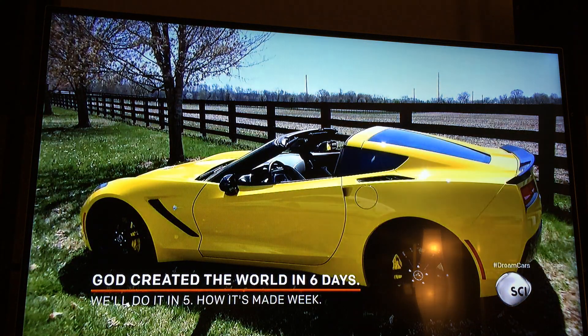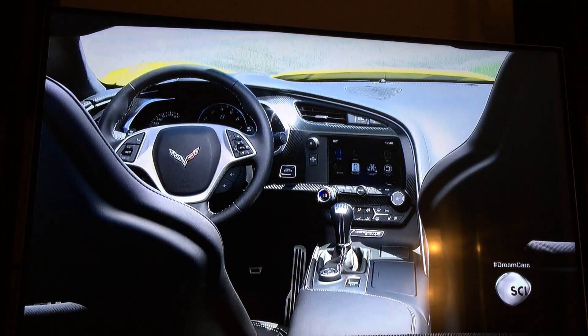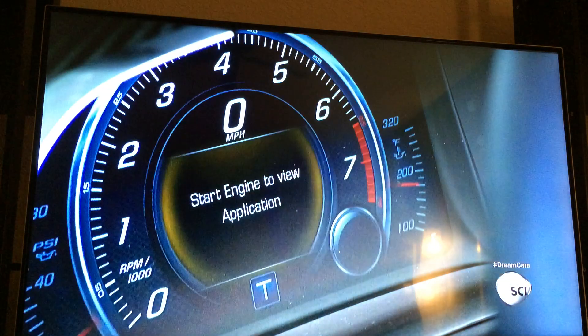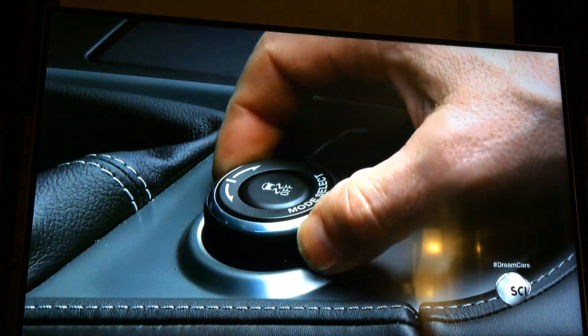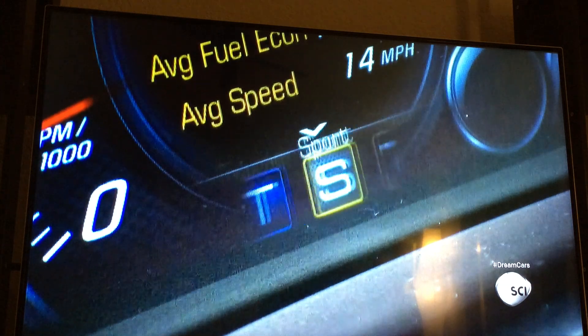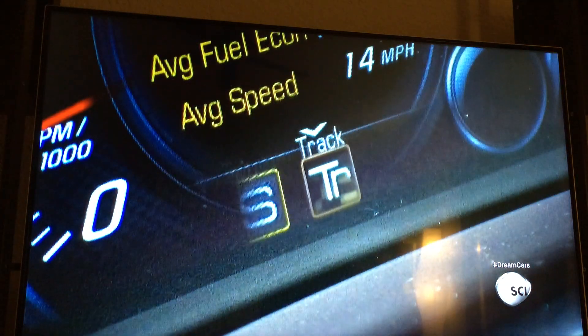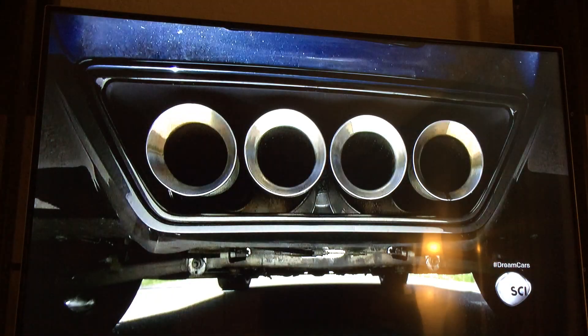The new Stingray is the latest in a long line of famous Corvettes. Chevrolet has made more than 1.5 million of them in total. In production since 1953, the Corvette is the world's longest-running, continuously-produced passenger car. The original 1960 Stingray took more than just its name from that hydrodynamic fish.